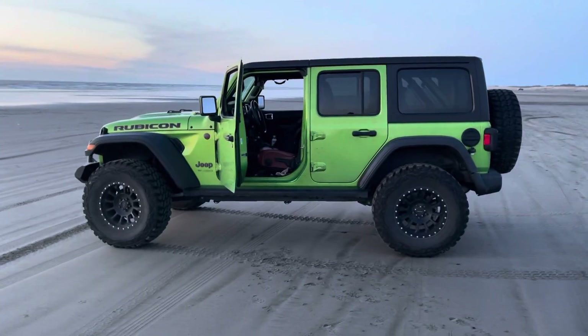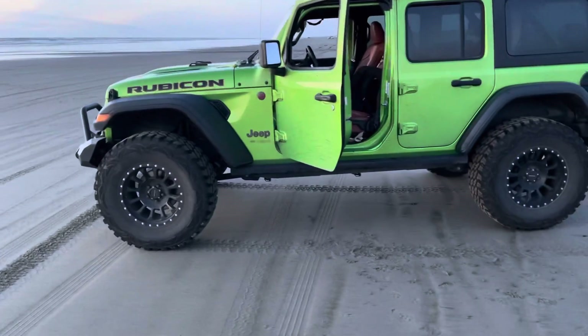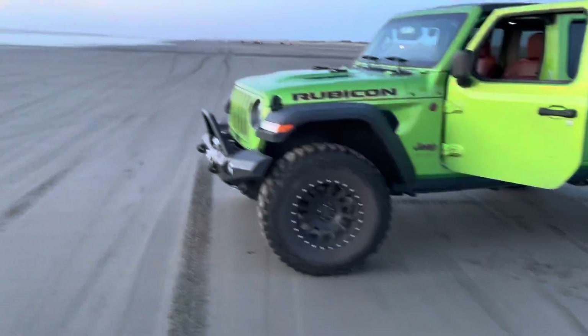These are comfortable vehicles. They're fun. They're low stress. They hold their value. And I really do enjoy driving my Jeep.